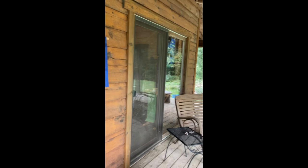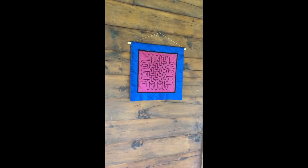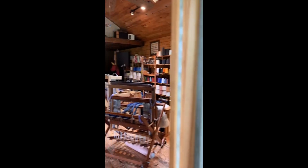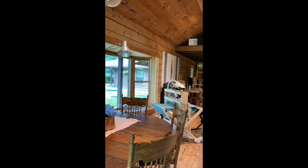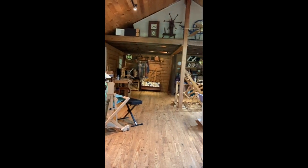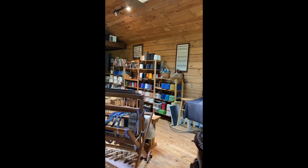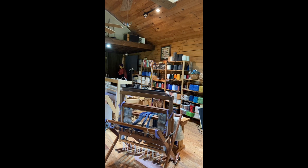This is the entryway into the studio. We have two sliders and I'm going to move over here, open the slider, and this is what you would see if you open the door — basically a nice sweep of the studio. I'm going to take you on a tour of the different looms and what's happening today.